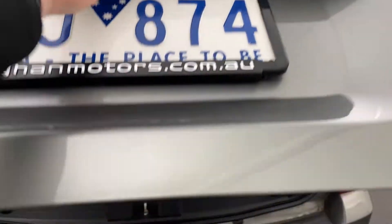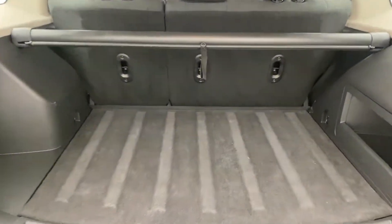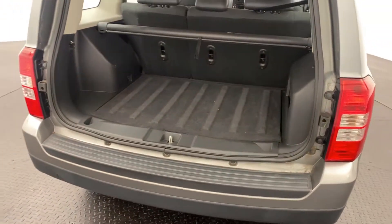The Patriot does have plenty of boot room. We do get a cargo blind and we also get a full-size spare alloy wheel in there as well, and a couple of tie-down points in the rear.